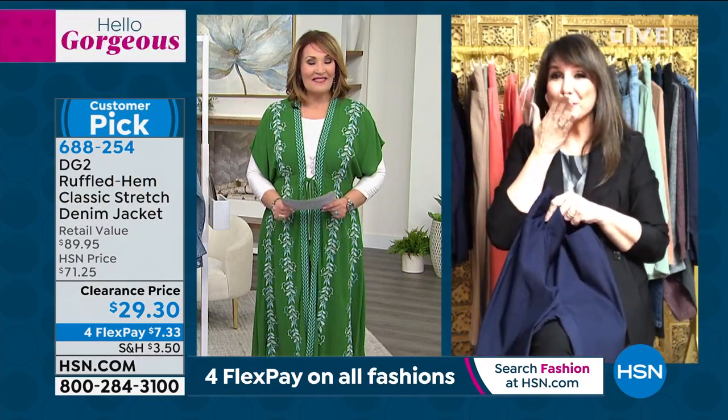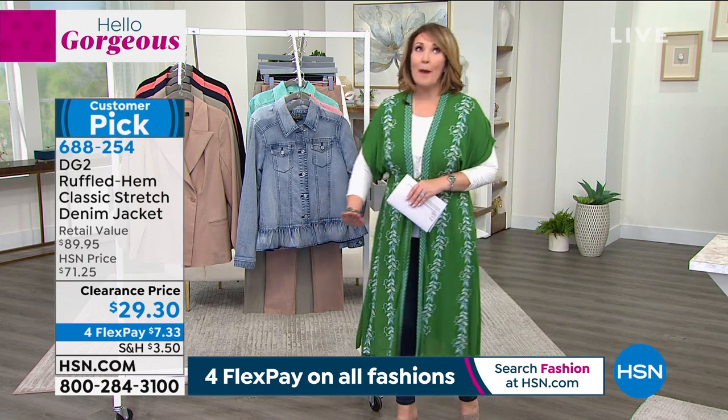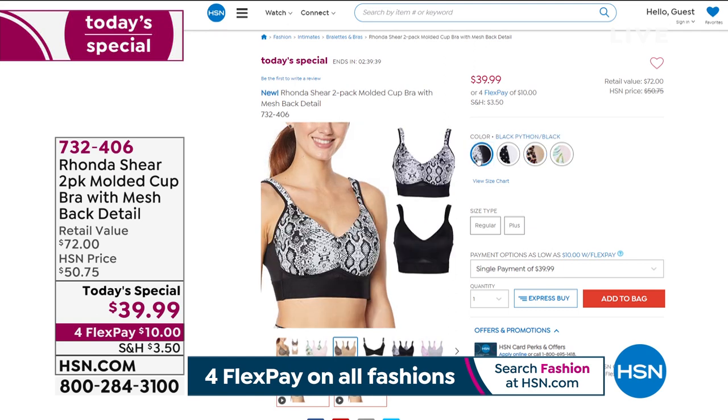Sunday is a big today's special. Also, our today's special from Rhonda Shear — over 39,000 have already been ordered today. It will not get a presentation because it's so limited. I can't believe you can get two of these for $39.99. It has the molded cup, the mesh back detail, comfort like you only expect from Rhonda Shear — what an incredible bargain. I love the leopard face — so adorable. The straps you'd even let peek out. We have black with python as well. Final quantities — get it before they completely sell out. Item number 732-406.